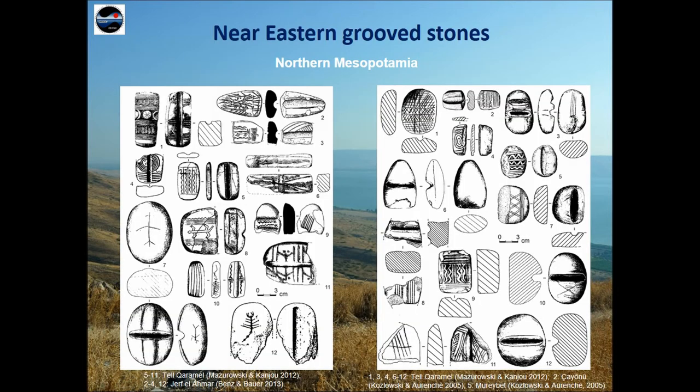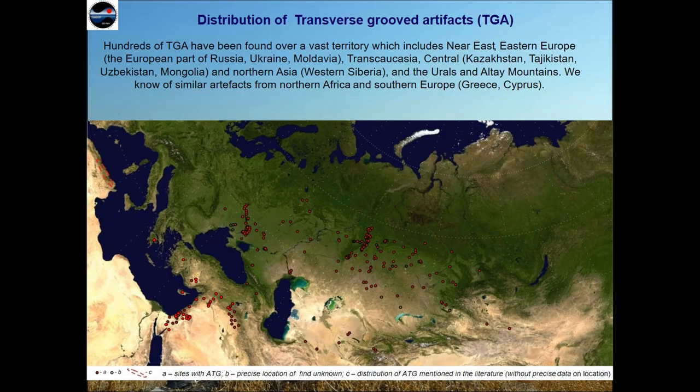The extent of the spread of these artifacts in Northern Africa, Southern Europe and Northern Eurasia — in the hundreds — explains their interest for investigation, given their informational potential as indicators of cultural intersections. The analysis of a large collection of TGA, more than 500 items from different regions, resulted in the following conclusions.